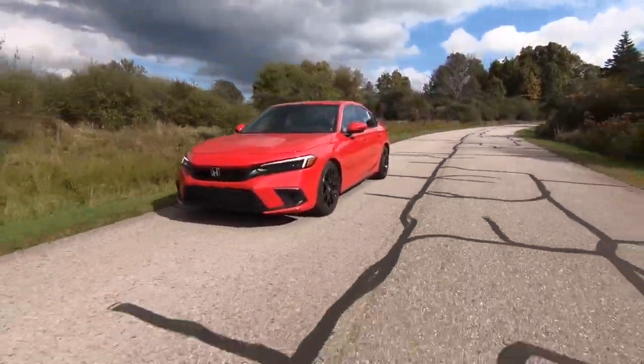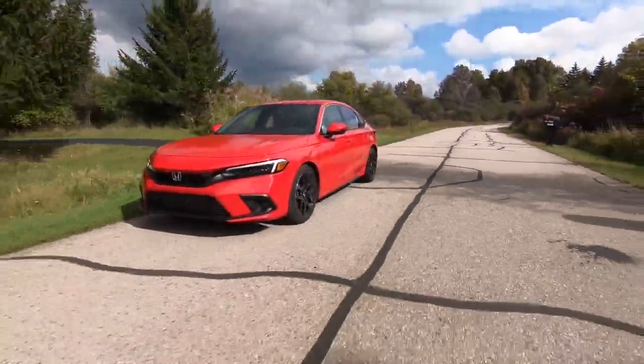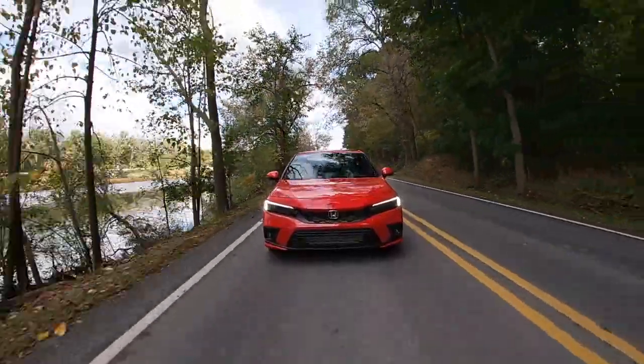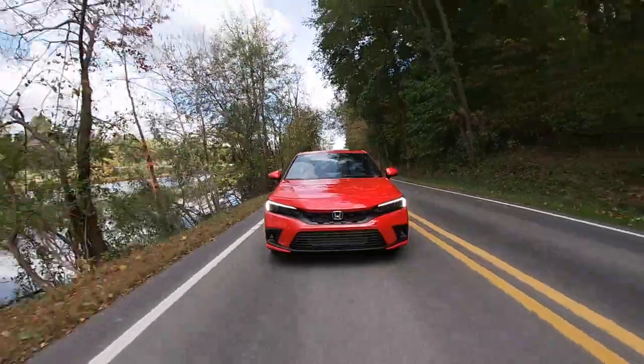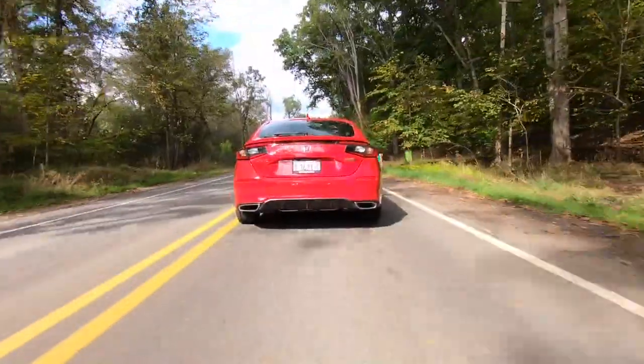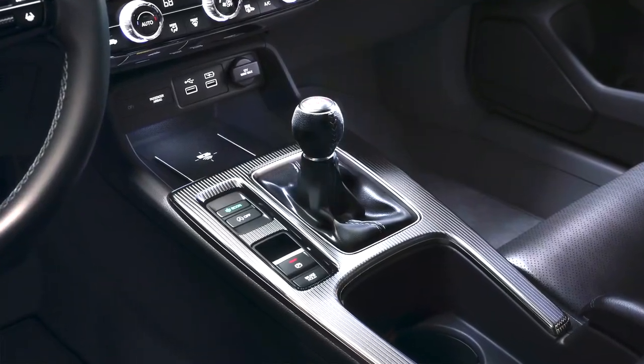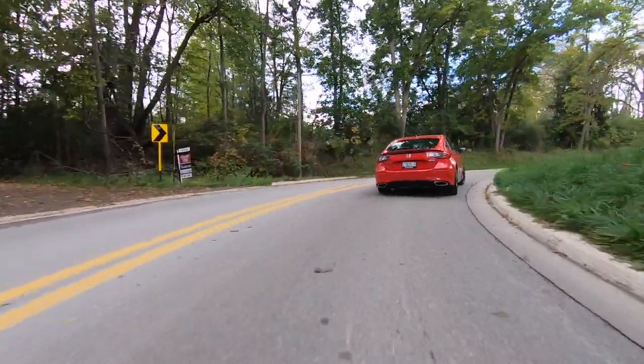This is a 2022 Honda Civic Hatchback — the five-door version of the 11th generation Civic, the sportier version, and the first version of the 11th generation Honda Civic with an available six-speed manual transmission. All good things. My name is Robin Warner, an experienced engineer and magazine editor, and I like good things.